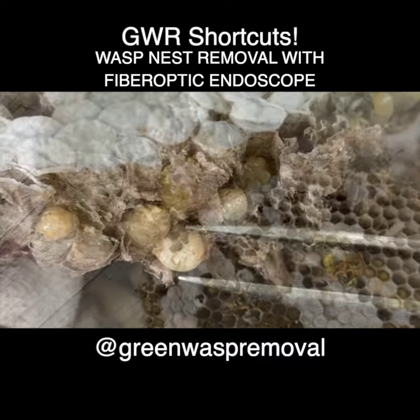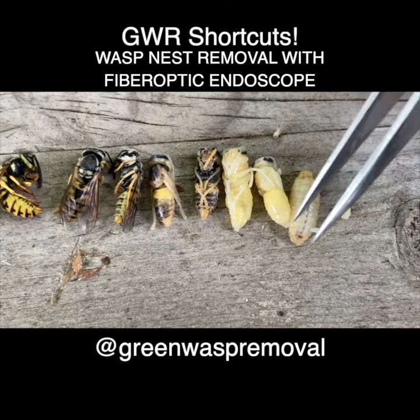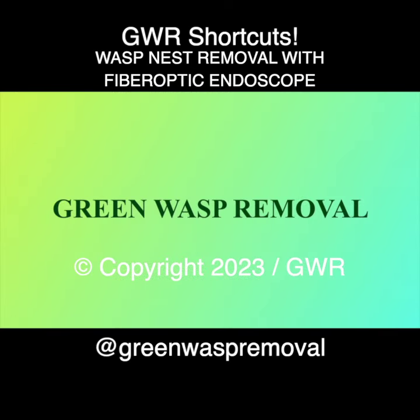Once we had the nest removed, we were able to examine it forensically — from egg to larvae to pupating adult. To view the full episode, click on the link in the description.